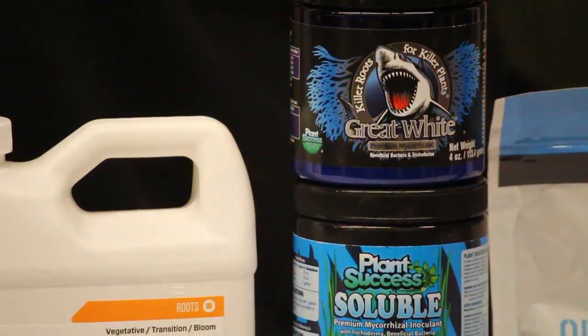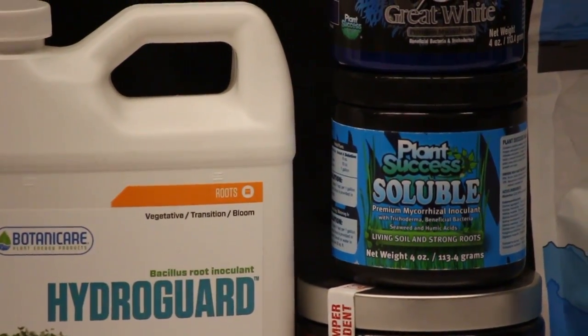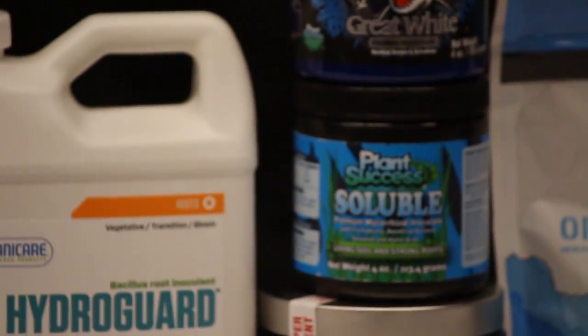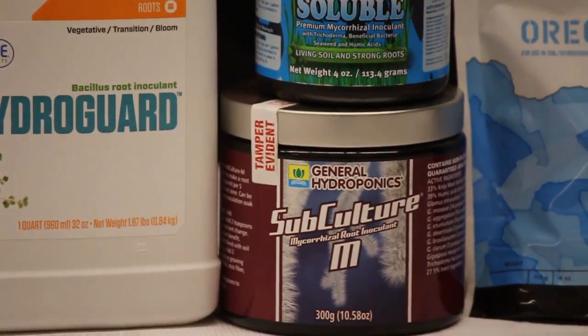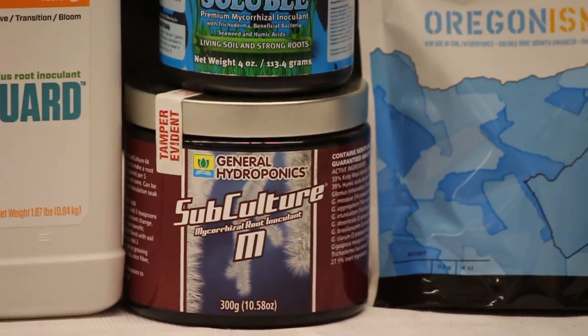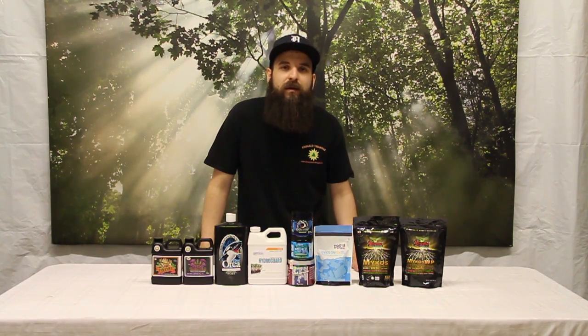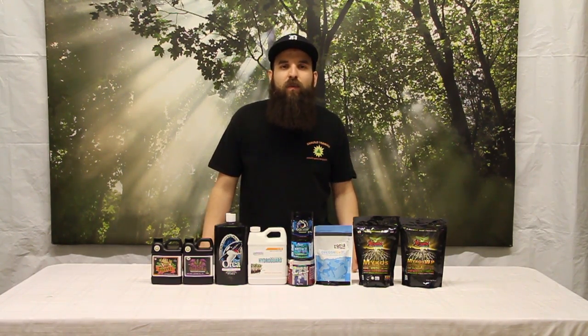Here are some of the more popular powders on the market right now: the Great White Shark, Plant Success, as well as Subculture M — that's a newer one from General Hydroponics. All of these are going to be a good mixture of beneficial bacteria as well as fungus, so you get a blend. Great White's claim to fame, and also Plant Success, is a lot of different species of fungus and bacteria — a couple different trichoderma, teens of bacteria and fungus different species — so they're going with the shotgun method where you add your endo, your ecto mycorrhizae, and your bacteria, and you let them just do their thing.